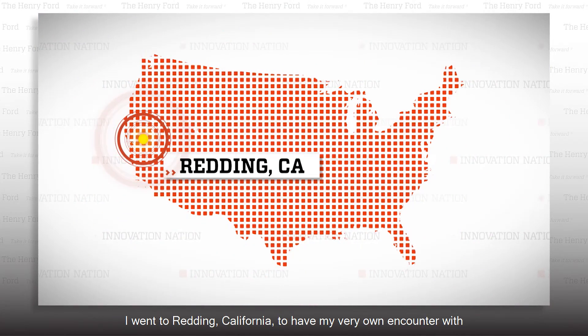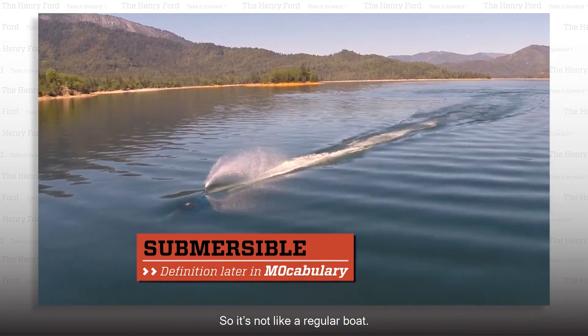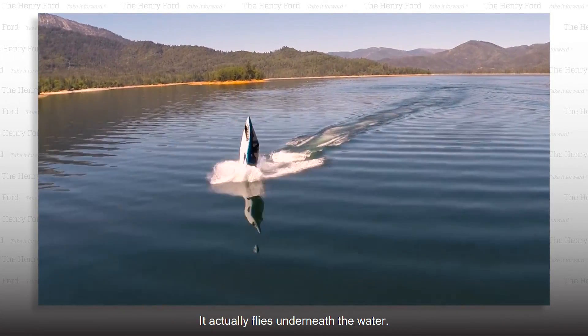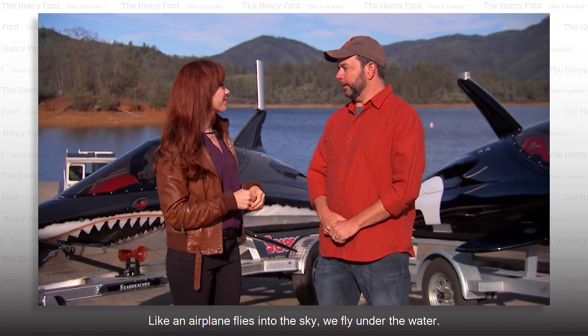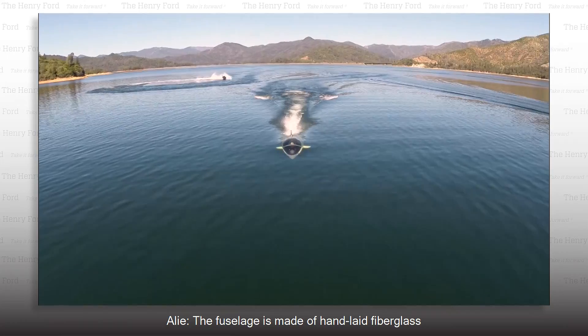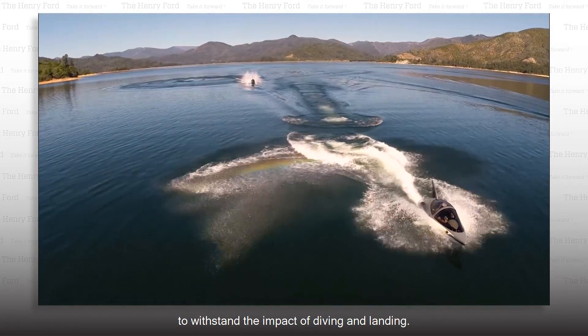I went to Redding, California to have my very own encounter with the Sea Breacher. So what is a Sea Breacher? A Sea Breacher is a submersible watercraft — it's not like a regular boat. It actually flies underneath the water. Like an airplane flies into the sky, we fly under the water.